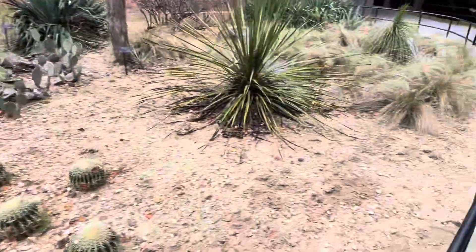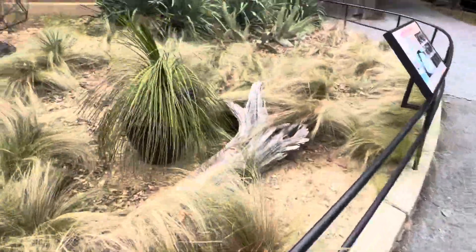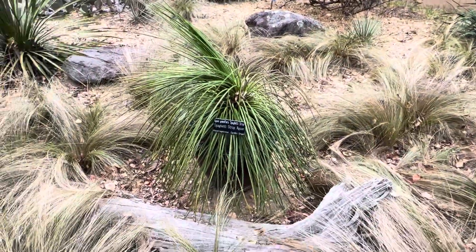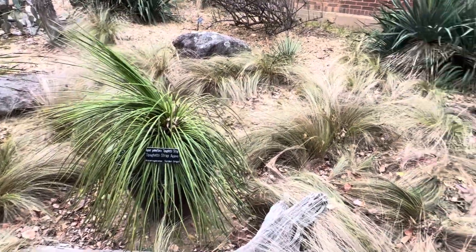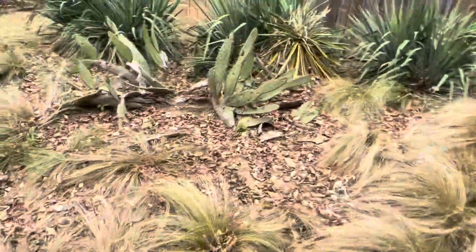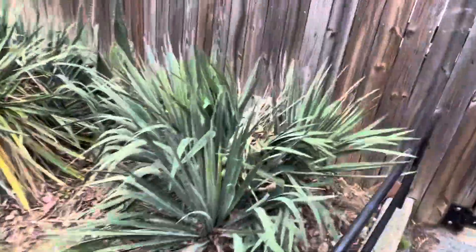Check these out over here. You've got agave — a very interesting species that doesn't look like most agave I know, but very beautiful. Over here you've got beautiful yucca — these look like Yucca filamentosa or maybe Yucca gloriosa.